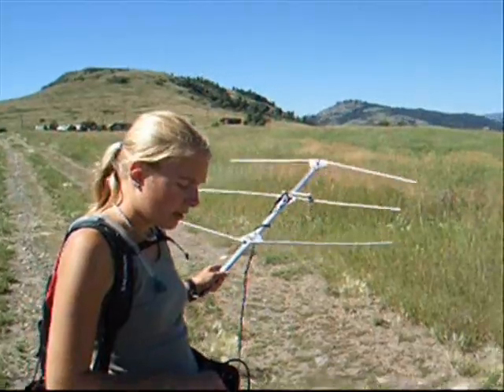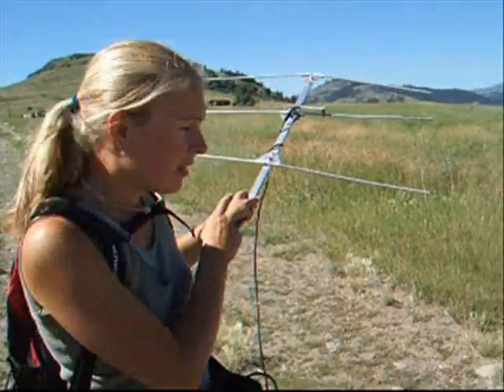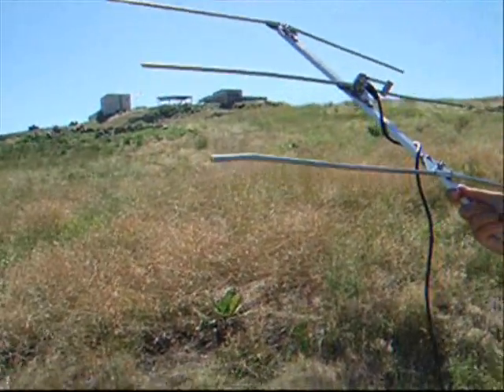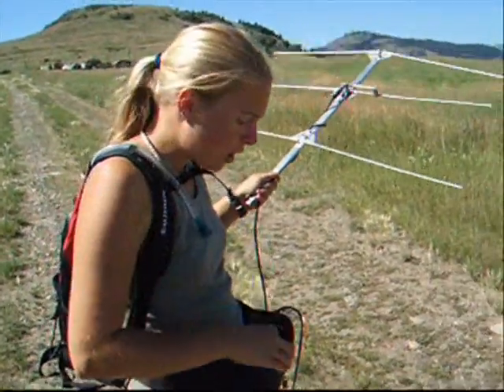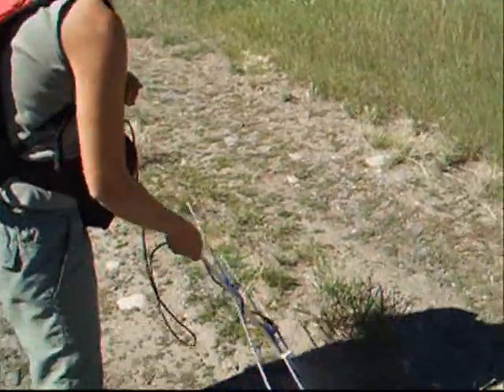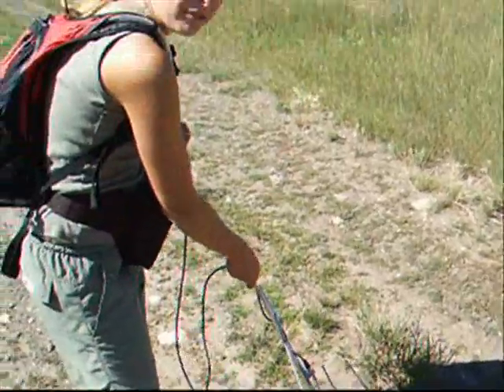I'm tracking gopher snakes using surgically implanted radio transmitters that are put into their body cavity by a vet. The transmitters are about the size of a AA battery with a wire running out of them, and they enable me to go out in the field with my equipment and track the gopher snakes. Right now, Tumbleweed is off in this field. You can hear the beeps that way, but if I point the antenna this way you can't really hear anything at all — so I can tell Tumbleweed is that way. When I get closer to the snakes, my equipment is so sensitive that it allows me to determine exactly where the snakes are underground.